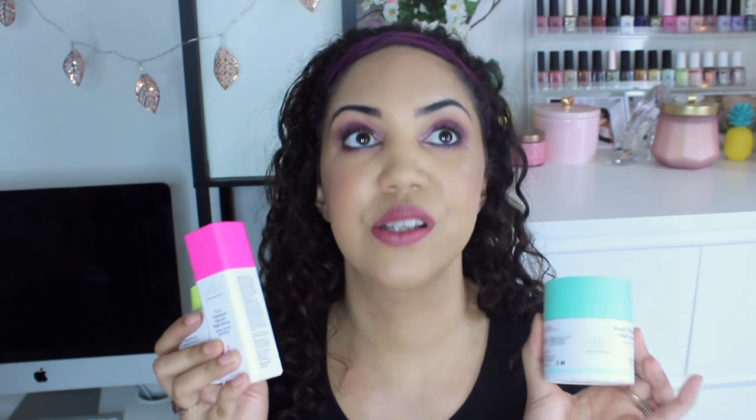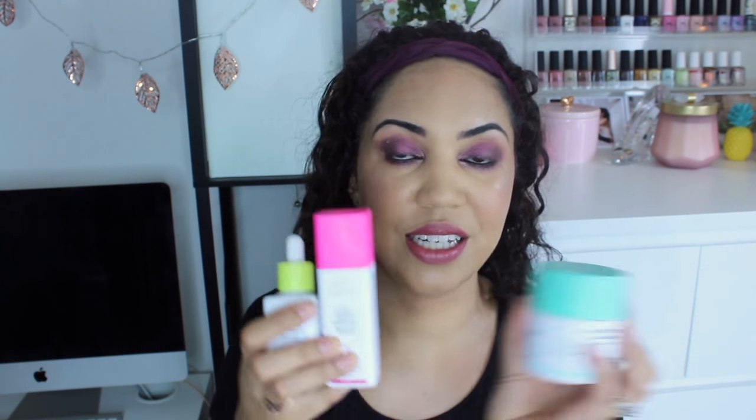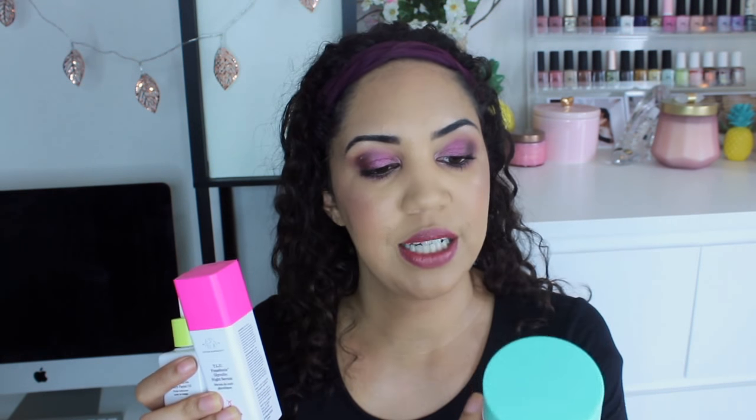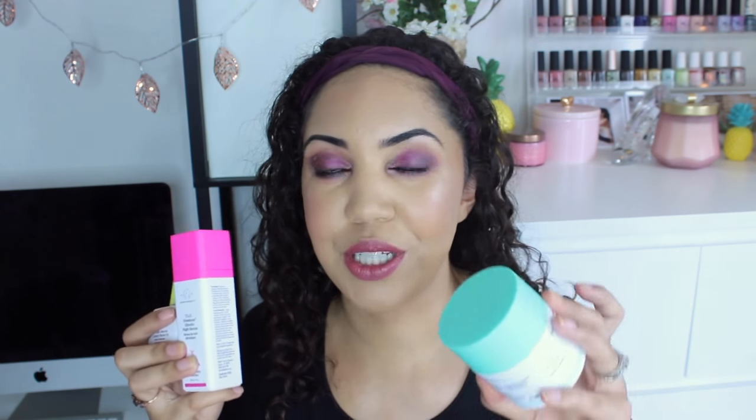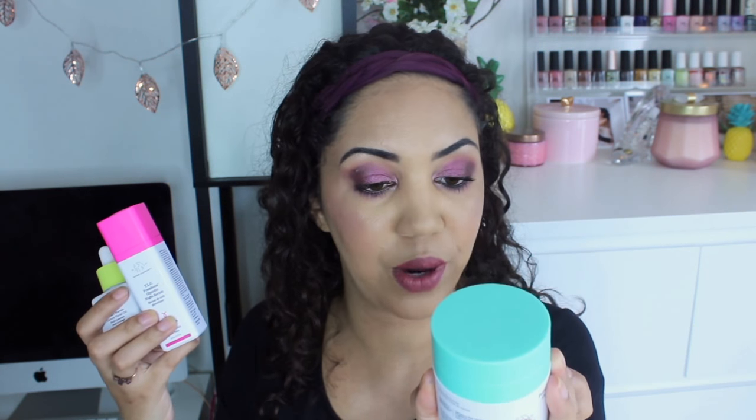Drunk Elephant recently sent over some of their products, and I was blown away — over the moon, speechless to receive this package. They sent me three products designed to be used in conjunction with each other at night, and I've been using these every single night for maybe two weeks now. The first is the Proteini Polypeptide Cream, which visibly improves the skin's tone, texture, and firmness — it's like a moisturizer and the first step in this three-step process. It has Signal Peptides, Growth Factor, Supportive Amino Acids, and Pygmy Water Lily. I usually do one to two pumps for my whole face, and it feels amazing.